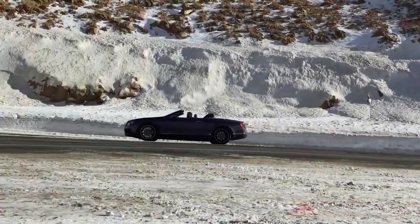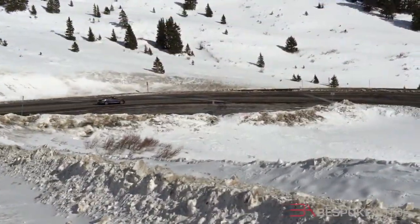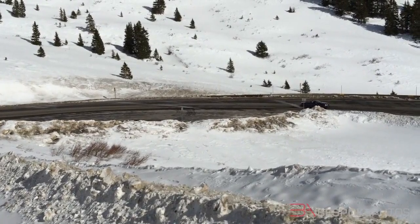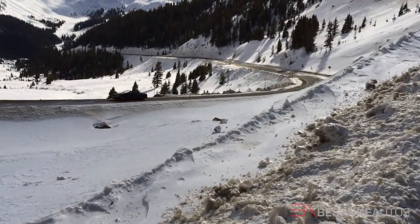Fifth, all-wheel drive means you can use the Continental year-round. Not only did I enjoy a brief burst of spring-like weather in January, but I also took the V8S skiing, where it demolished 10,000-foot passes without breaking a sweat.